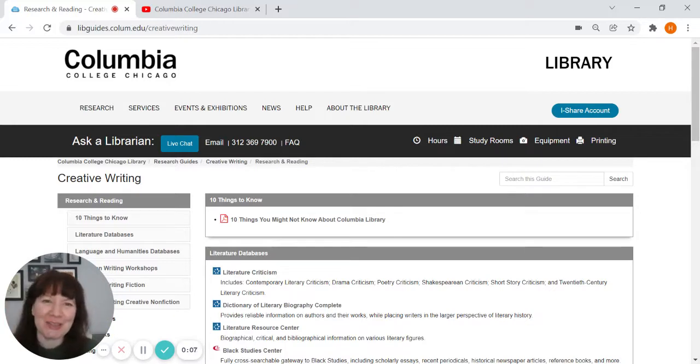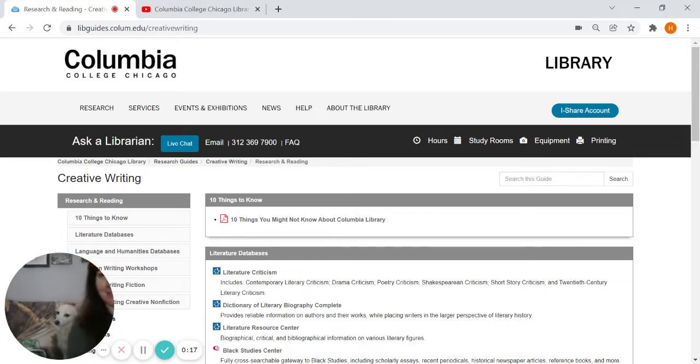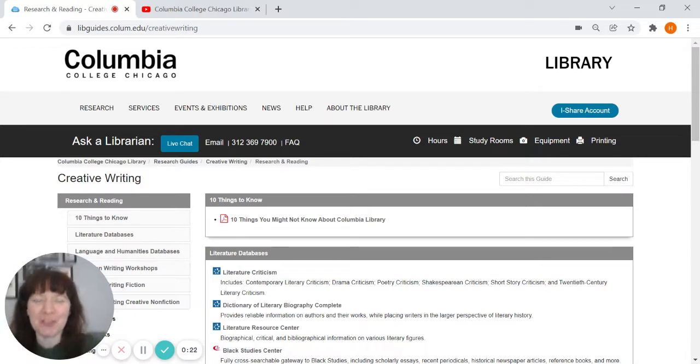Hi, my name is Hilary Ostermiller. I'm the instruction and online learning librarian here at Columbia College Chicago Library. And the little white fluff ball that you just saw a little bit of — that's my dog Una. Both of us want to give you just a quick overview of some of the resources and services available to you at the library.